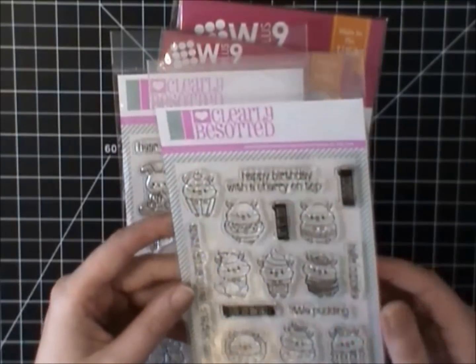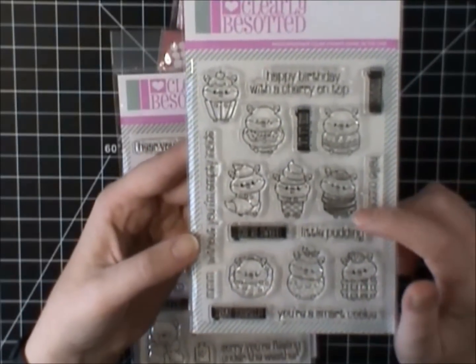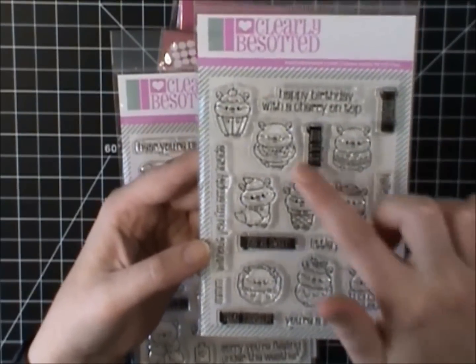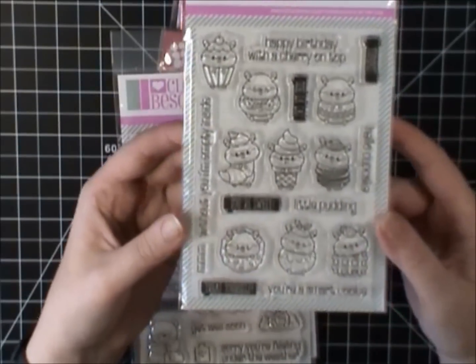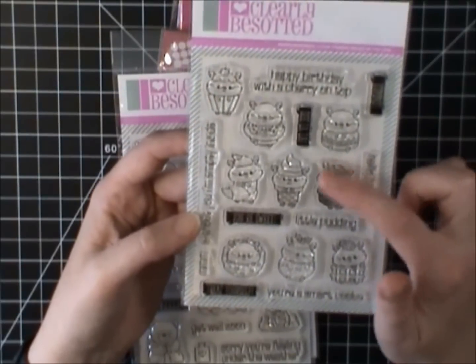Have you guys seen this? So this is the Sweet Treats by Clearly Besotted. It's a pancake one — oh my gosh, these are so cute. I love the macaron and the donut. The waffle. I can't even describe. Now, I will say these are a lot smaller than I had expected.